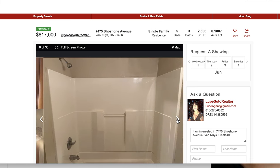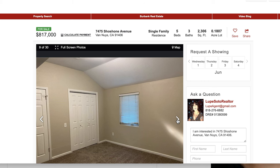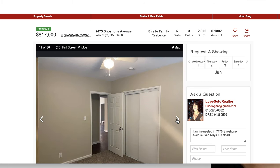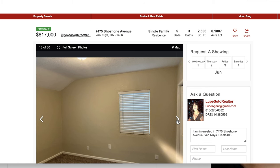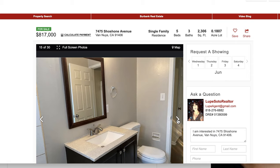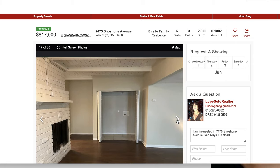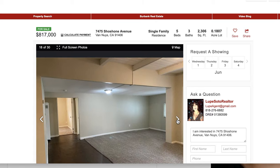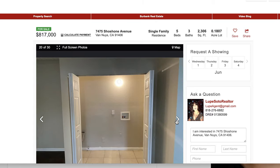Esta propiedad está remodelada, lista para moverse, como a muchos compradores les interesa. Pero si usted desea ver un poco más baratos, económicos, llámeme para explicarle dónde hay de cinco recámaras en Los Ángeles, o en el Valle de San Fernando, o en Santa Clarita, o en Pamdel o Lancaster. Este es ideal para familias grandes.